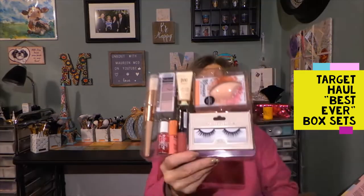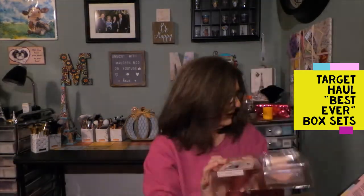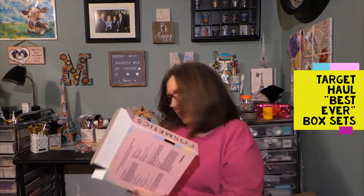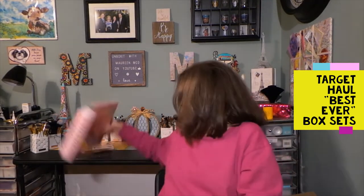I think that was pretty good — I can't believe this one was $9.99 or $11.99, something like that. I think that's a great little box. So we'll put that here. I think that was cute, and then this next one is 'Best Gift Ever' Hair.